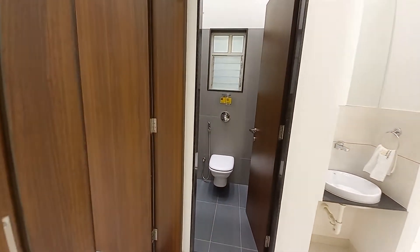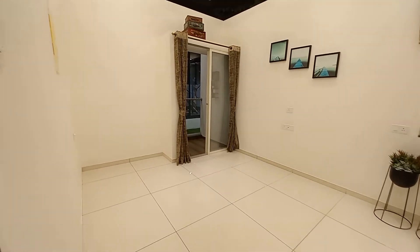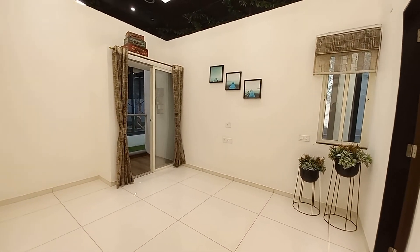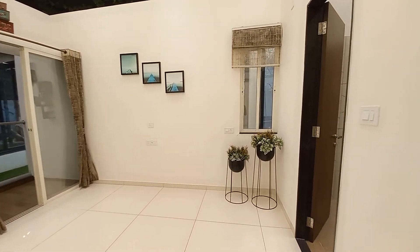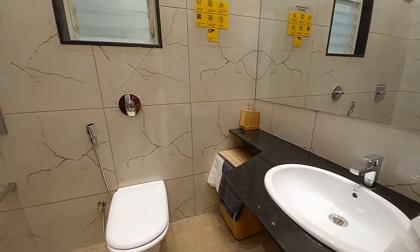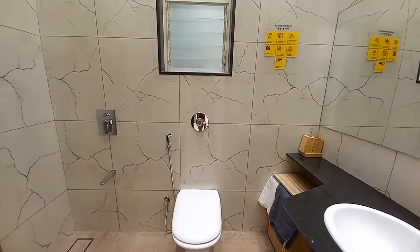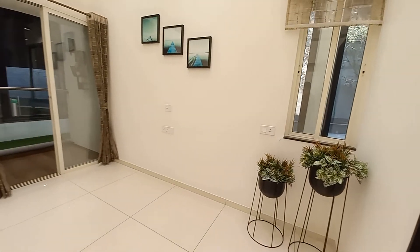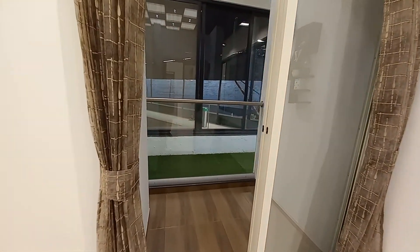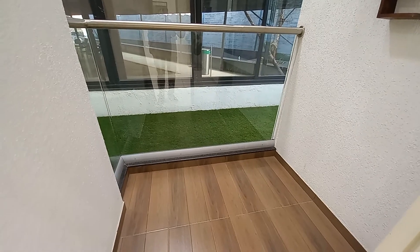Moving forward, this is the master bedroom, having a size of 13.4 feet by 11 feet — a very nice size master bedroom with an attached balcony space and a beautiful attached washroom. The size of this washroom is 8 feet by 4.6 feet, with lovely tile selection and all premium quality fittings. On this side you will get a huge wardrobe space, and beside that a dry balcony — the second balcony.